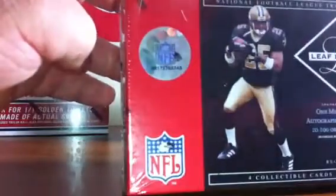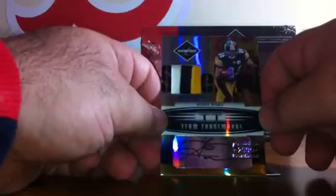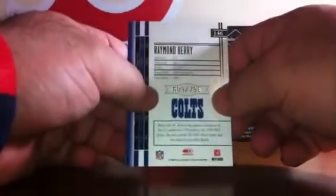Box 8, serial number 00172753743. Good luck to everybody. First card: Reggie Brown for the Philadelphia Eagles, numbered to 799. Second card: another Reggie Brown, team trademarks for the Philadelphia Eagles, numbered to 50. For the Pittsburgh Steelers — oh, this is very nice — a three-color Hines Ward patch autograph, numbered 3 of 10. That is a great-looking card. The last card for the Colts: Raymond Berry, base card, numbered to 799.